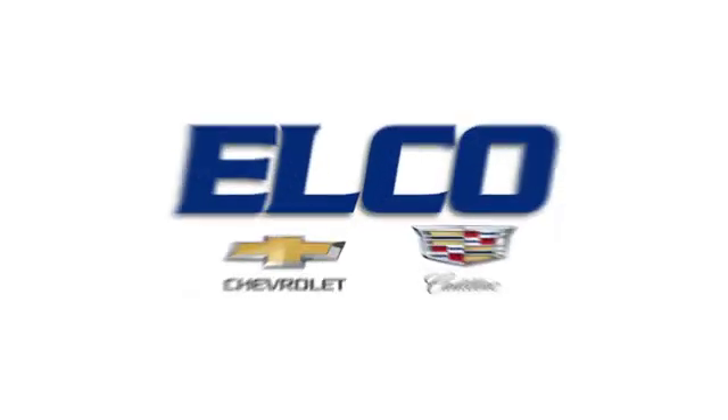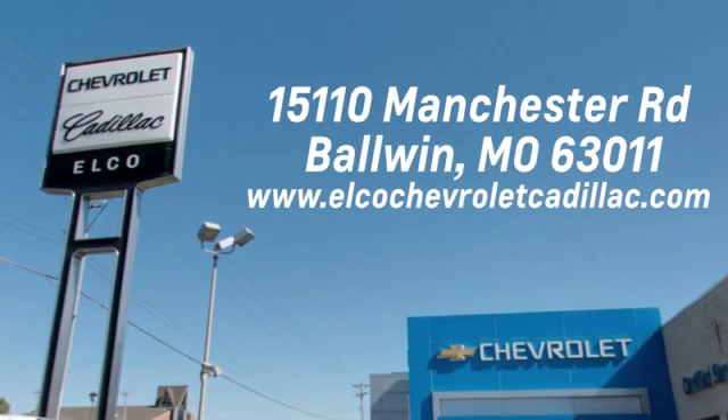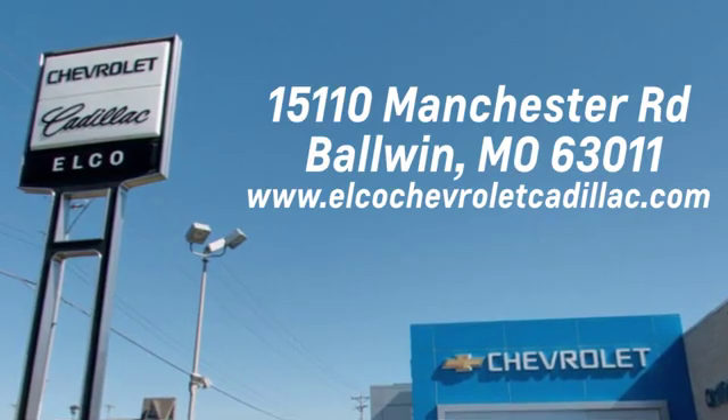See it for yourself today. Elko Chevrolet Cadillac has been in business since 1985. Call or stop in today. We are conveniently located just five and a half miles west of 270 at 15110 Manchester Road in Baldwin, Missouri.